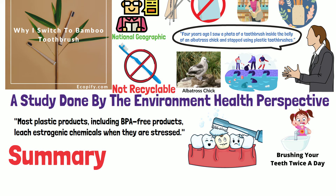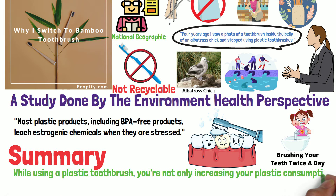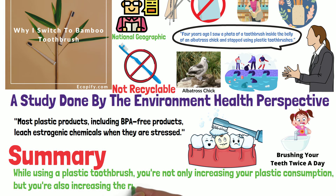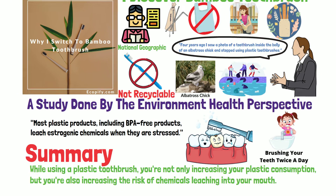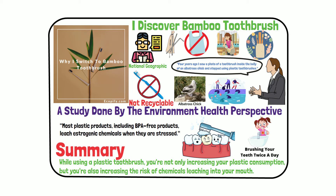Summary: while using a plastic tool brush, you're not only increasing your plastic consumption but also increasing the risk of chemical leaching into your mouth. So after discovering about bamboo tool brush, I just don't feel like putting plastic in my mouth twice a day anymore.